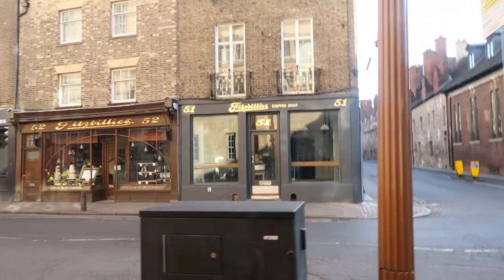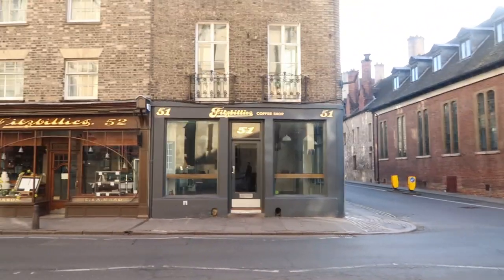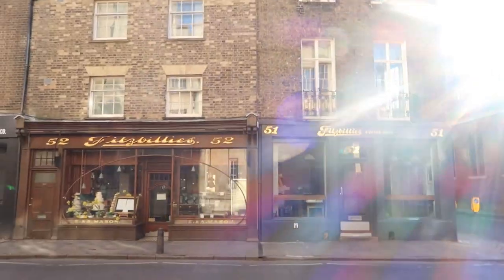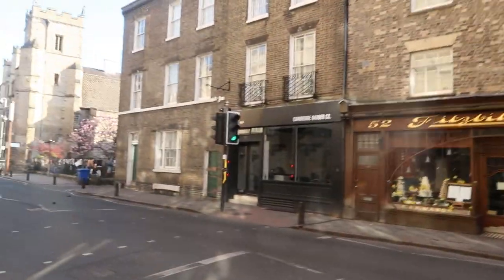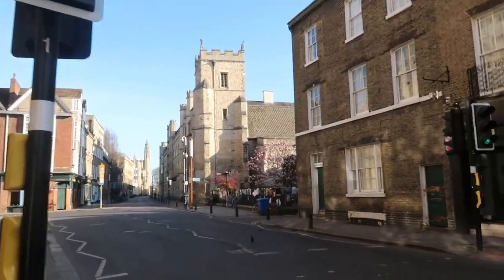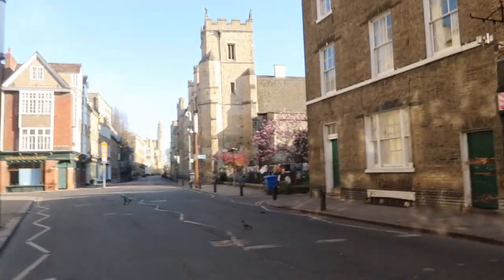And that's Fitzbillies, a Cambridge institution — best goings in the city by far, famous for its sticky Chelsea buns. It's usually bursting with people, but not today. Nobody's out; everyone's being really good with lockdown. Again, the idea is you only go out once a day for exercise — walking, jogging, cycling.